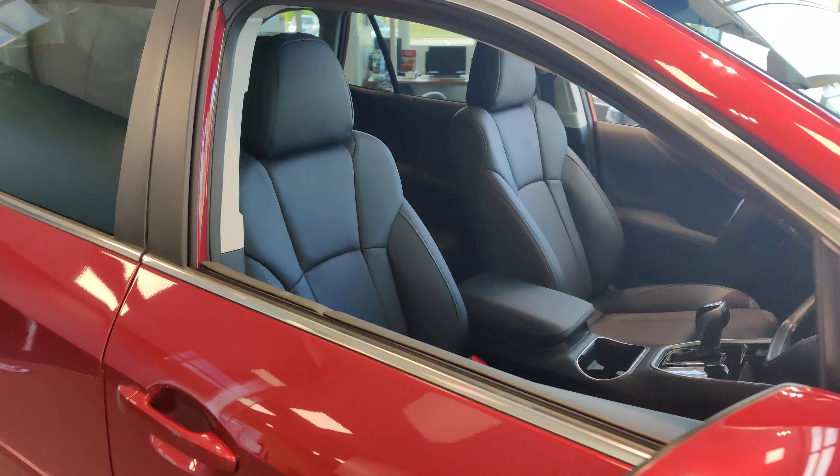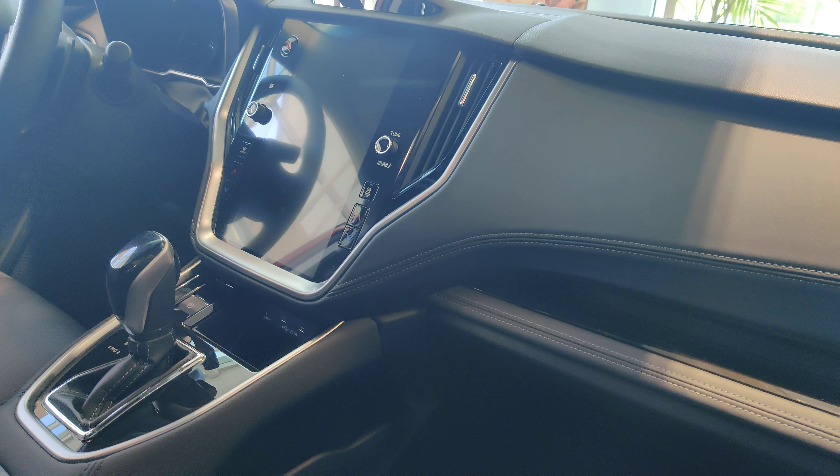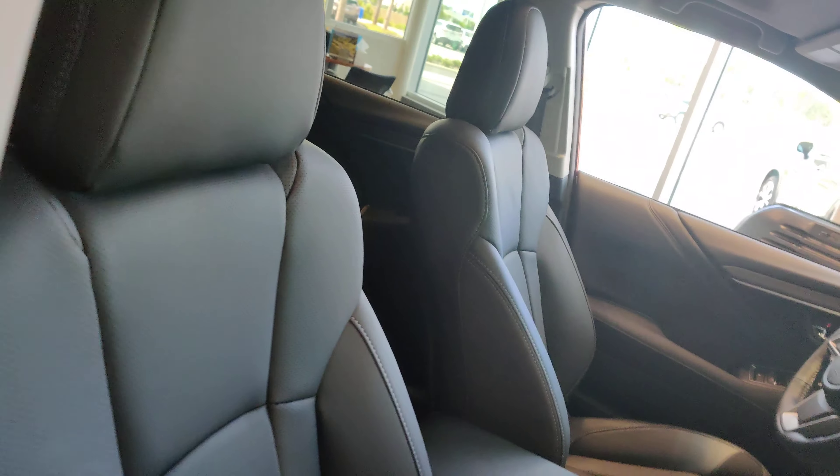Now this being the Limited XT, it's going to have the 11.6 inch touchscreen, the Harman Kardon audio, memory seating, our moonroof, and navigation.